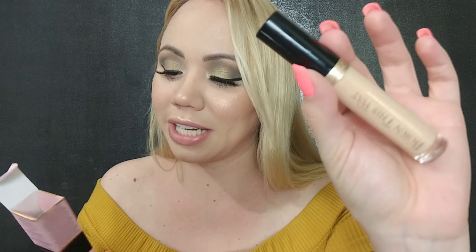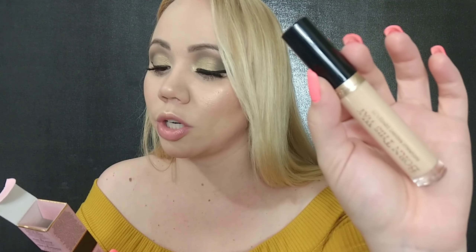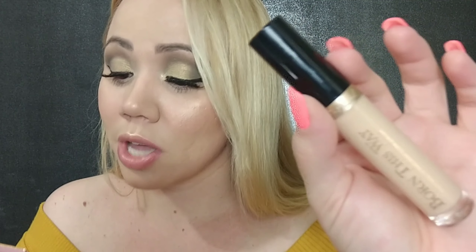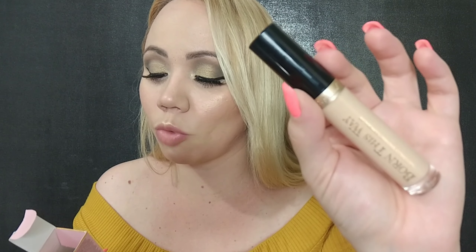Especially for summertime, my eyes get so creasy under concealer — it's horrible. The packaging is really really nice. This says it's infused with coconut water to aid in replenishing skin's moisture levels, alpine rose to help brighten and boost skin's radiance, and hyaluronic acid for a smoother more youthful appearance. It's also non-comedogenic — that is like a number one priority for me. It said oil free, it said non-comedogenic, and I just knew I had to try this, and for that price that is a win.